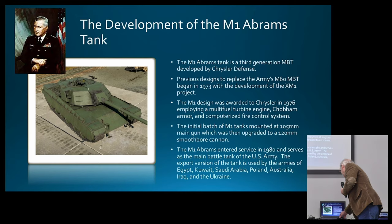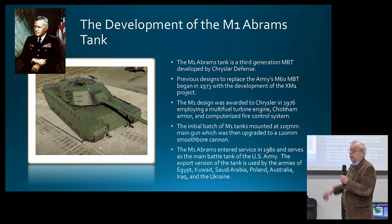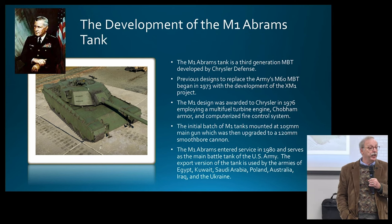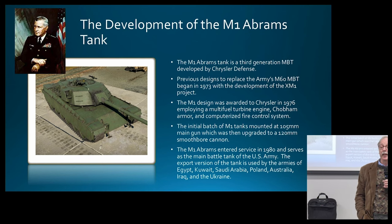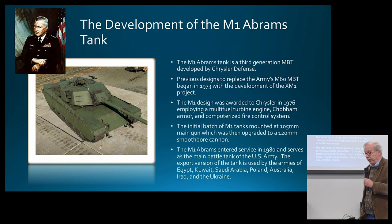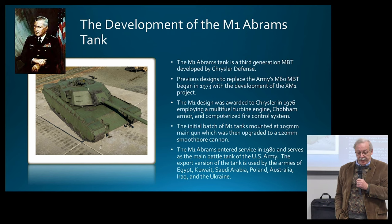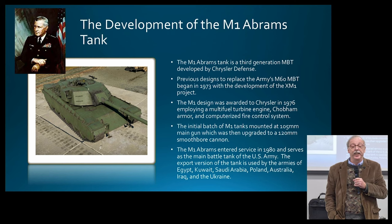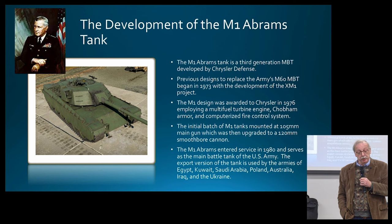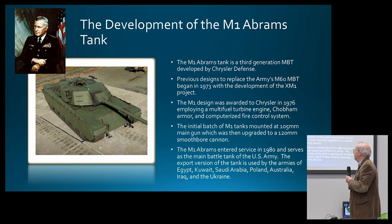Out of those lessons came the development of the M-1 Abrams tank. It's named for General Creighton Abrams, a tank commander during the Second World War. Creighton Abrams was the first tank into Bastogne when it relieved the encirclement during the Battle of the Bulge. He was a very big advocate of armored warfare, and after the Vietnam conflict, he worked with what we call the Training and Army Doctrine Command, helping to develop the air-land-sea battle doctrine used so effectively in the Gulf.